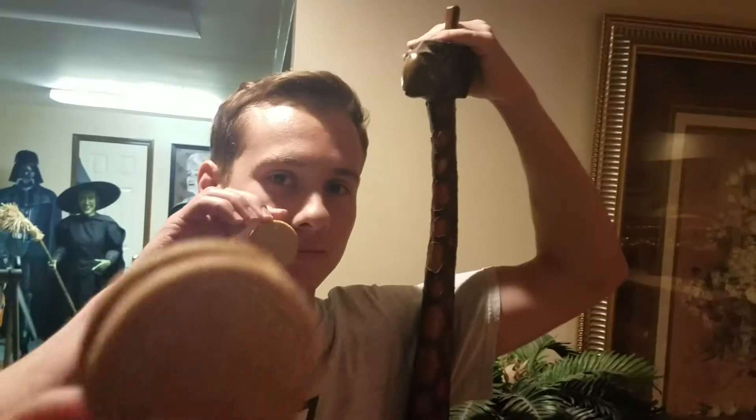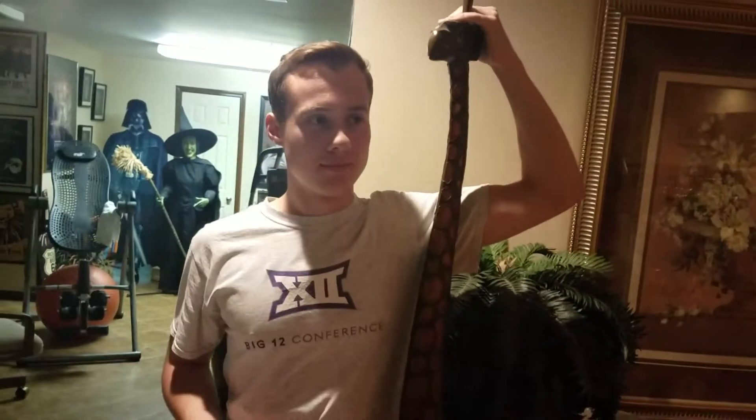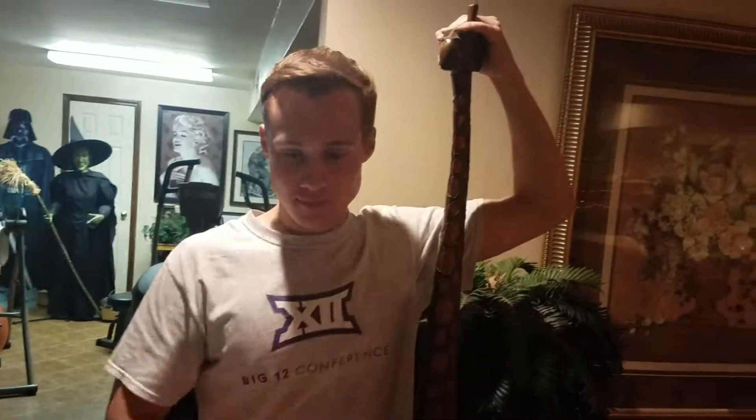Hello everyone, welcome to Splash City. Today I have the kettle corn Oreos. I've already tried them, but I've got two of my friends here — they're going to taste test them and let you know what they think. And our little giraffe friend is here too.